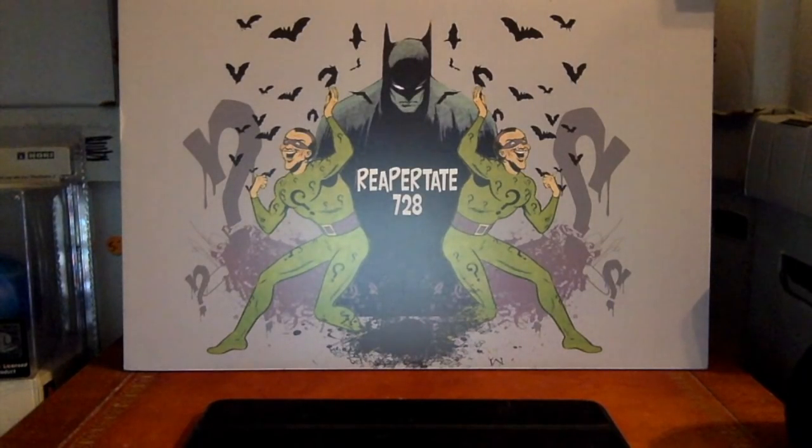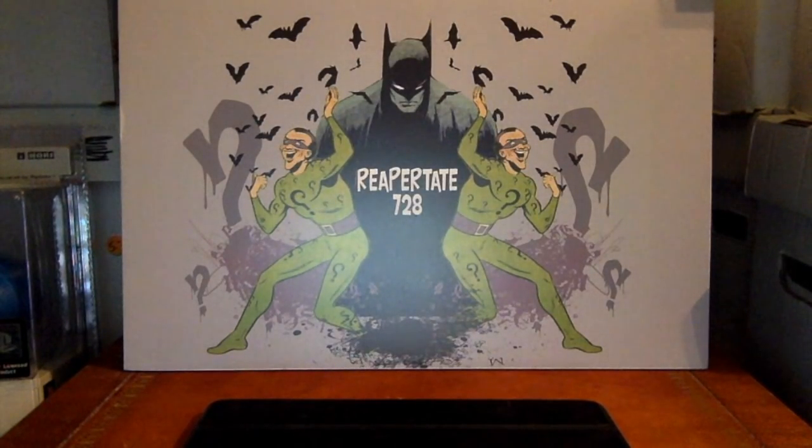I wanted to show some of these off. I tried to keep them under a certain price. Granted, if you have high-grade copies — like 9.6, 9.8, 9.4 — they become more expensive. But this is for the more moderate collector, not specifically chasing 9.6 or 9.8 on every single thing. Some at 9.4 or 9.6 are still affordable.